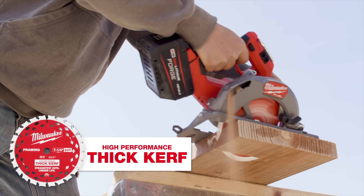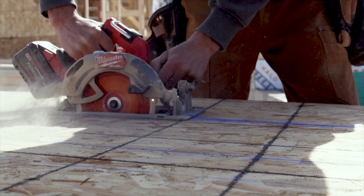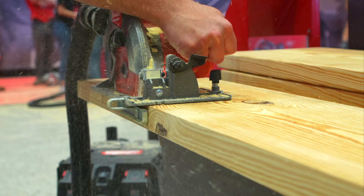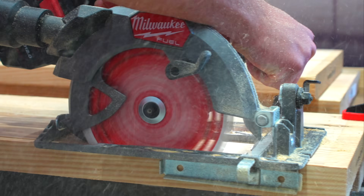For our demo cuts we were using Milwaukee's new Thick Kerf blades, which are a unique innovation in a market that seems to be increasingly focused on thin kerf blades. The Thick Kerf is designed to net you the straightest cuts through a variety of materials, providing strong performance and stability that you're not going to get from thin kerf blades. Both the Sidewinder saw and the Thick Kerf blades are available this month.